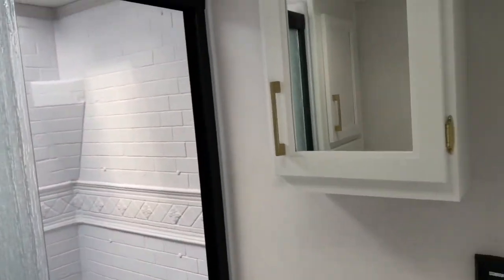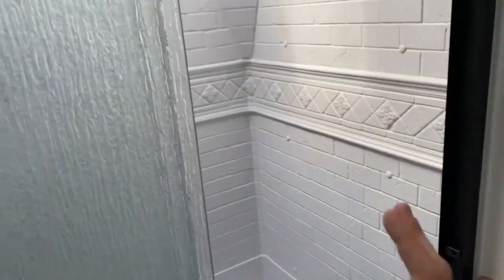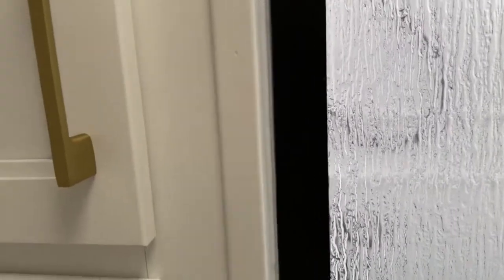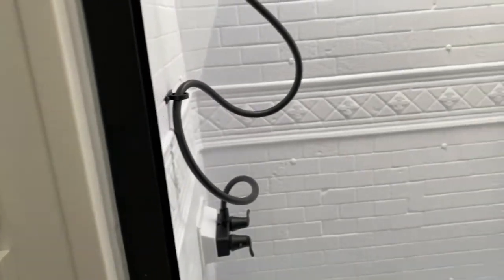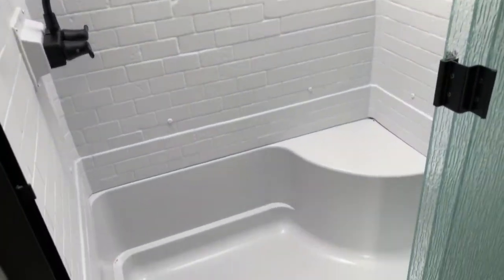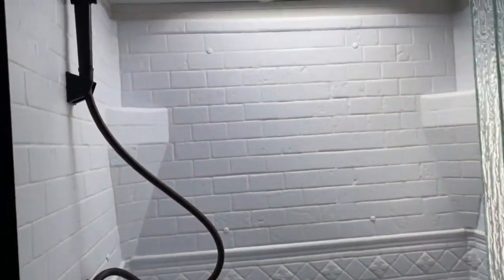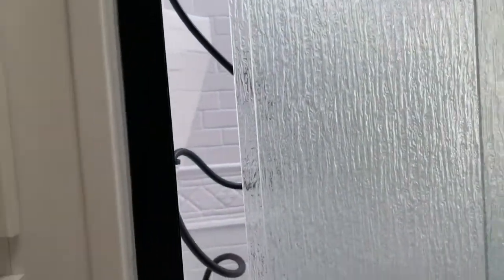Over here you've got your medicine cabinet and vanity. You can actually access the shower from a slightly better angle — you don't have to squeeze in between the cabinet and go at a bit of an angle. You do have the brick look shower wall, a nice little seat in there, and that's actually a fairly large shower. It does have the skylight overhead, which offers a little more headroom.